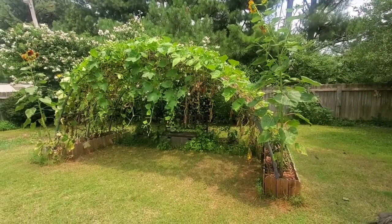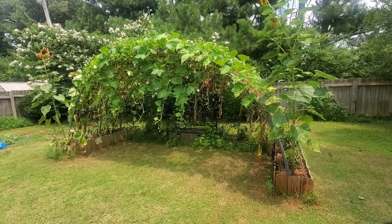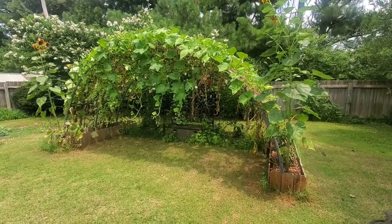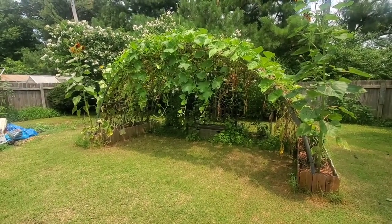Hey guys, welcome back. I wanted to show y'all an update on the gourd tunnel — see how much it's grown. It's like it's got a curtain of vine starting to leap over the front.